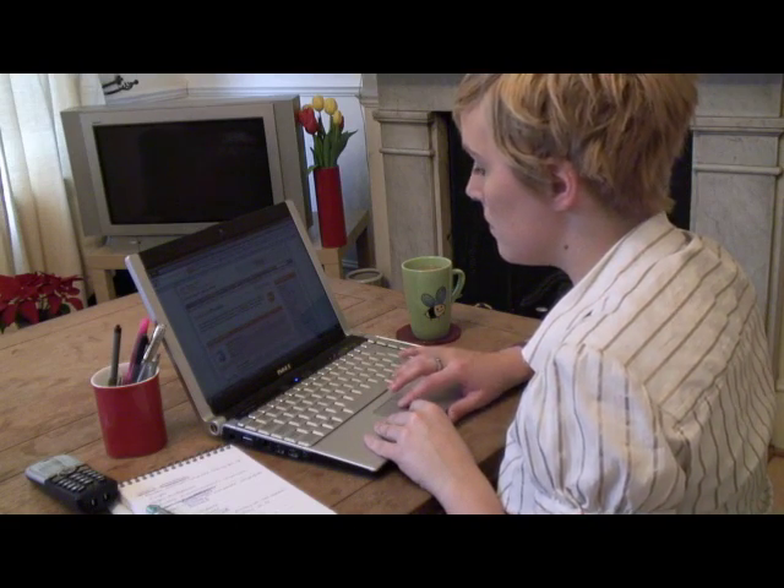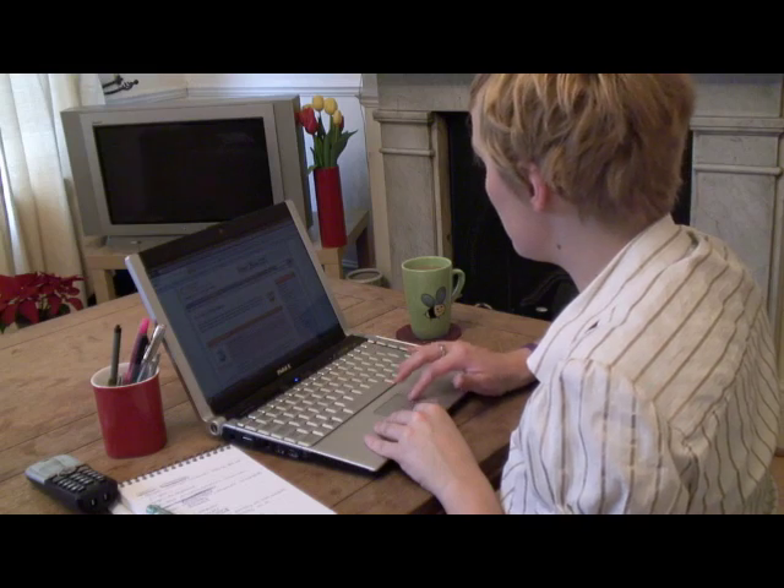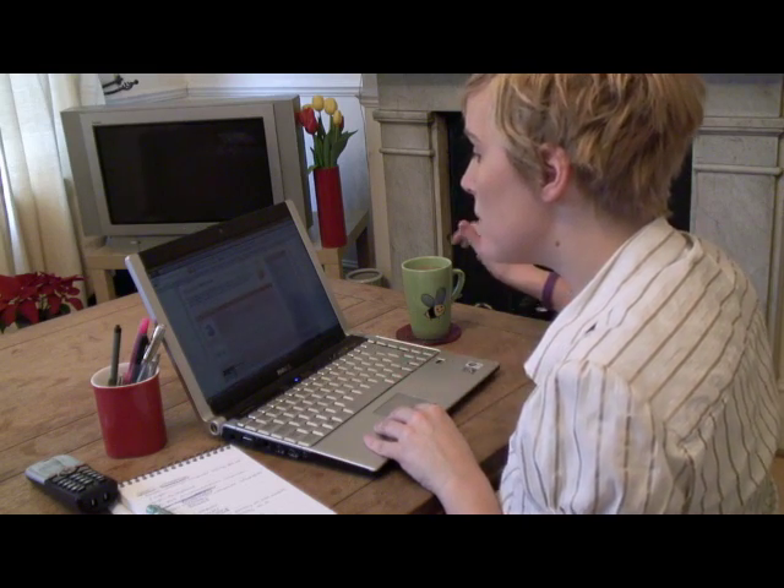There are simple steps you can take to improve your internet speeds. All you need is a little spring clean on your computer. Here's how.